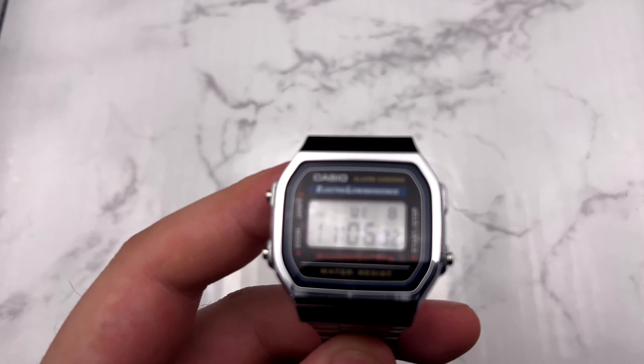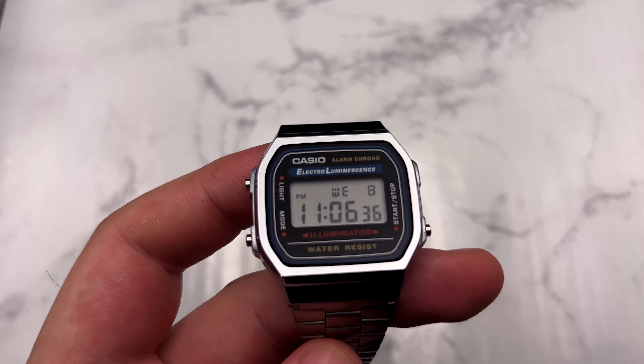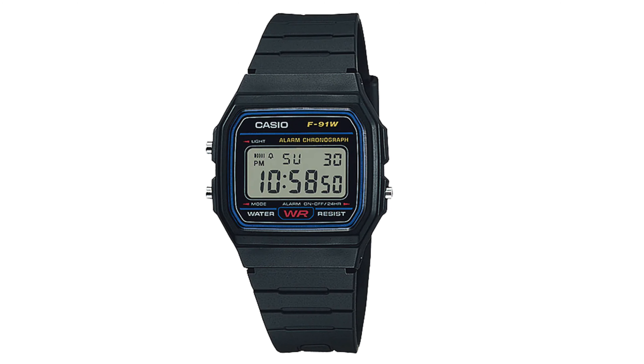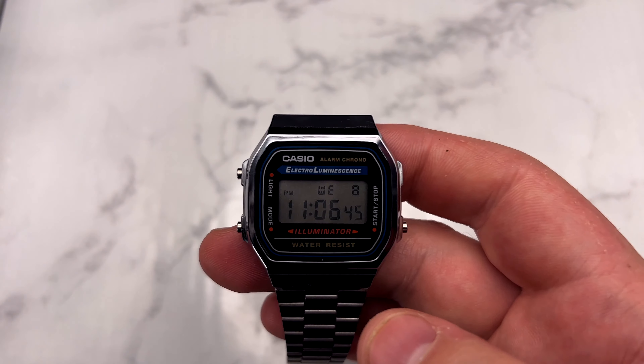This watch has basically been around since the eighties. There was an older version of it, the F91W, which wasn't in metal. So this version is the steel version. The other one's a dollar or two cheaper, but this is like a $20 watch.